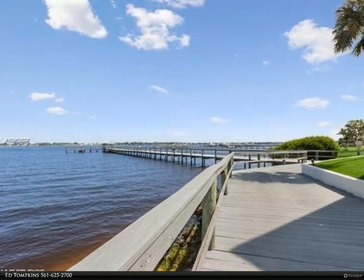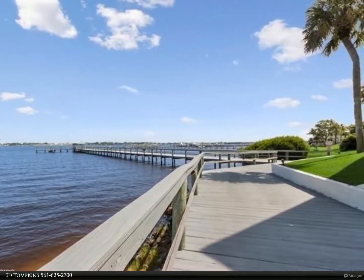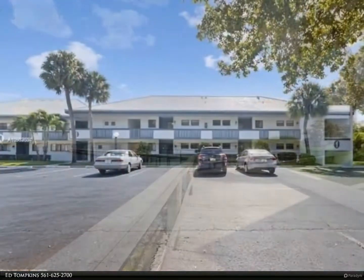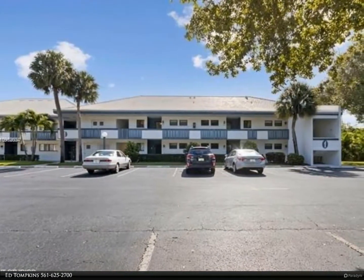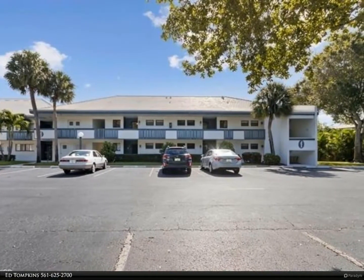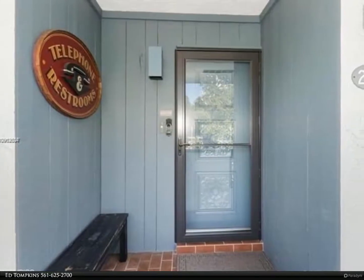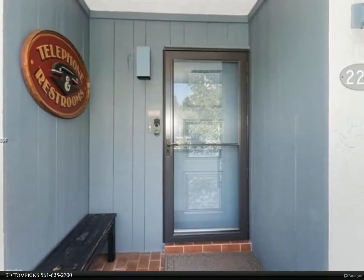This Berkshire Hathaway Home Services Florida Realty property video is presented by Ed Tompkins. You found it — amazing, move-in ready! Discover this beautifully updated second floor, one bed / 1.5 bath garden view condo, quietly tucked in the beautiful river community of Per Point. New impact window in the living room.